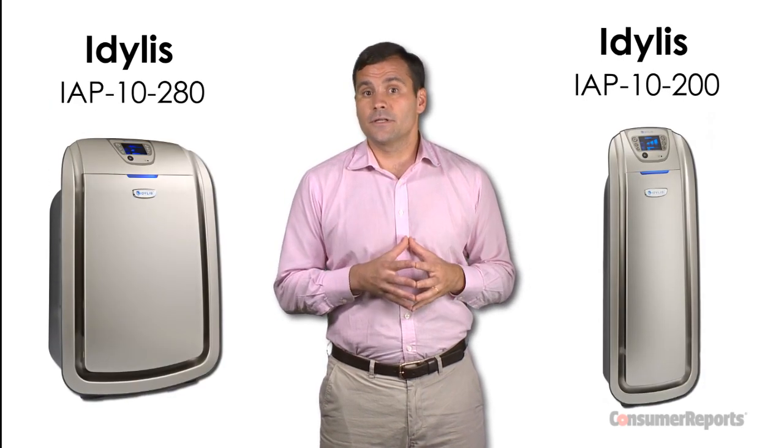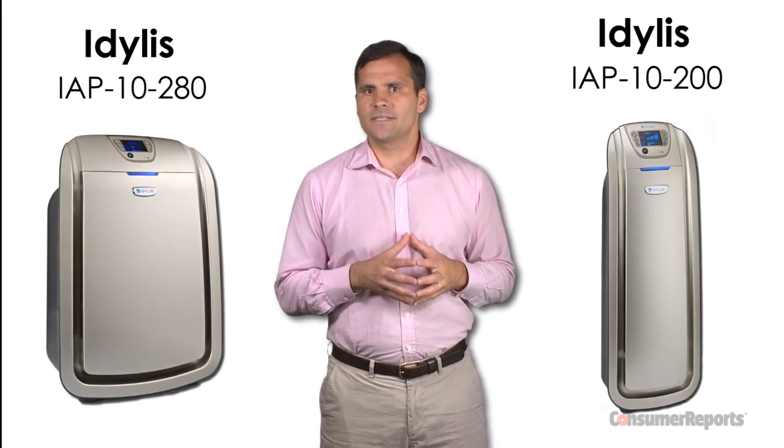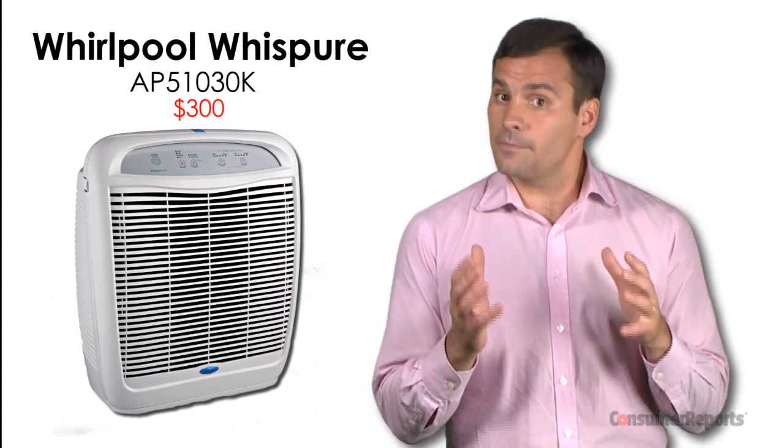Now for a few items to forget. If you're headed to Lowe's, cross air purifiers off your list. In our tests, these two Lowe's exclusive models couldn't get the job done at low speed, and were way too loud on high speed. Our top-rated air purifier, the Whirlpool Whispier, is available at a number of other retailers for about $300.